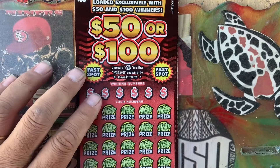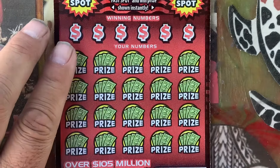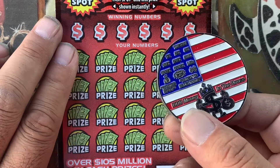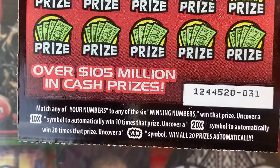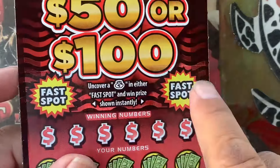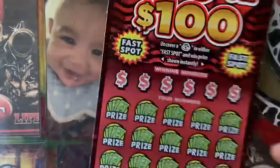Let's start off with the $50 ticket. And this guy is a big brother — the OG coin. All we do here is just match any of the numbers to the winners, win the prize shown. Looking for the $10 or 20X to multiply your prize. You find that, you win. Very similar — you win all 20 prizes. Fast spot: looking for the money bag, you win the prize automatically. Odds of winning any prize — cash prize winning is 1 in 8.13.